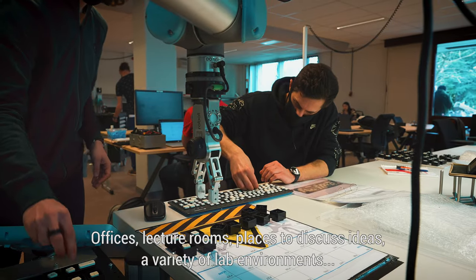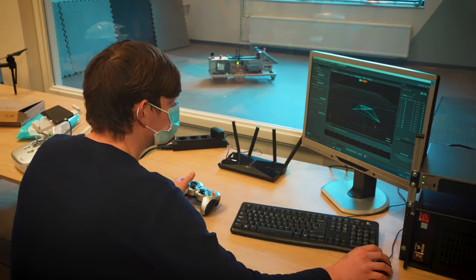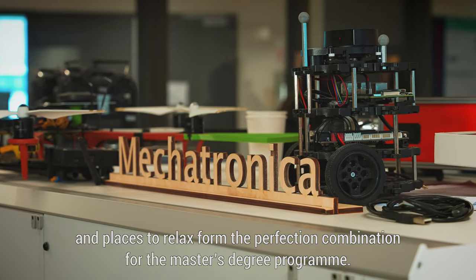Offices, lecture rooms, places to discuss ideas, a variety of lab environments, and places to relax form the perfect combination for the master's degree programme.